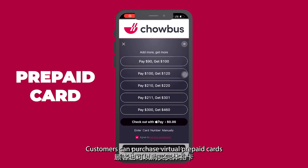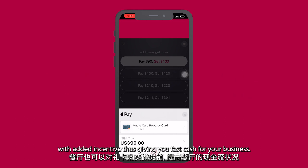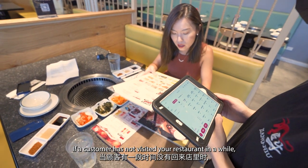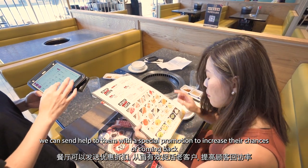Customers can purchase virtual prepaid cards with added incentive, giving you fast cash for your business. If a customer has not visited your restaurant in a while, we can send them a special promotion to increase their chances of coming back.